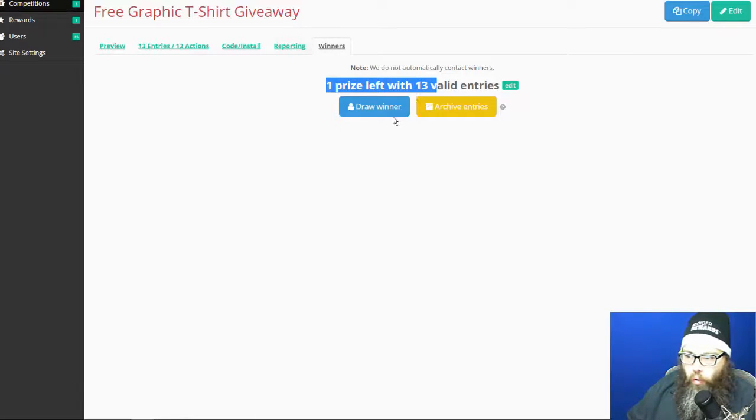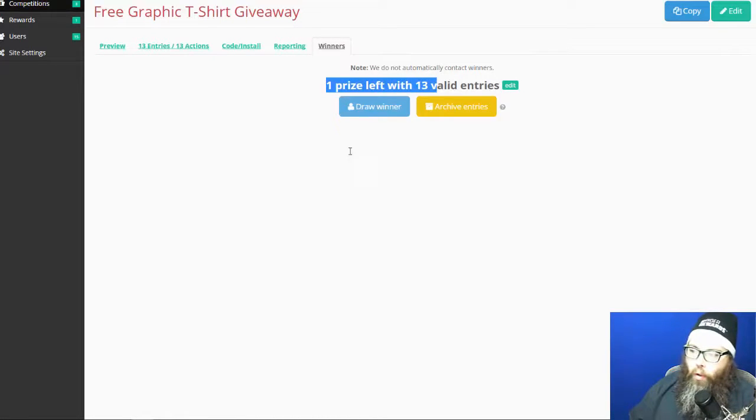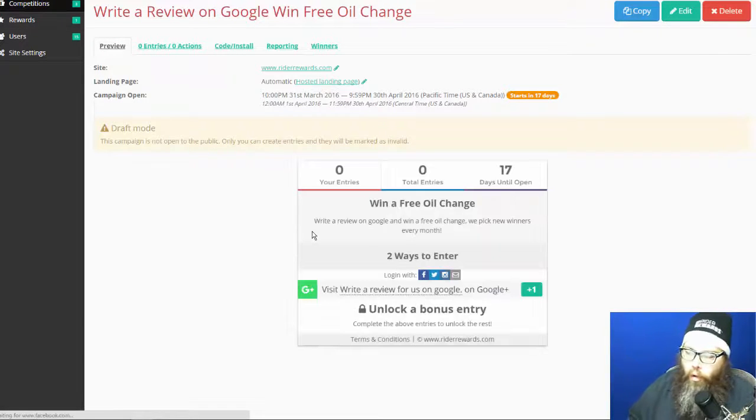When it's time to draw a winner, you hit 'Draw Winner' and it automatically picks somebody and emails them saying congratulations. Since the competition is still running it warns me before doing so. You can also integrate with our email marketing system, download emails to Excel, or import them into other systems. As you collect data — like emails, motorcycle types — all of that is exportable.